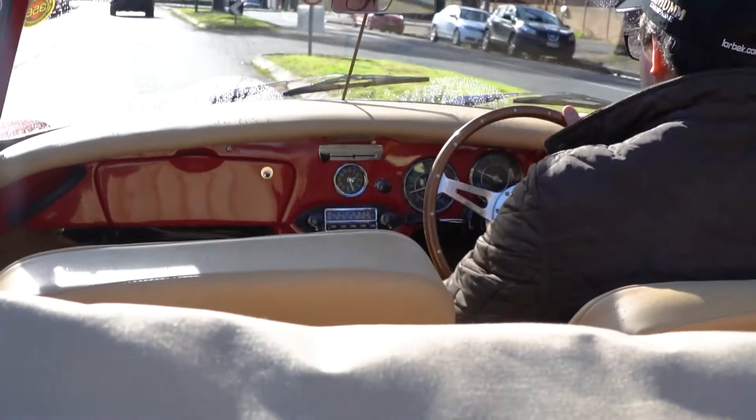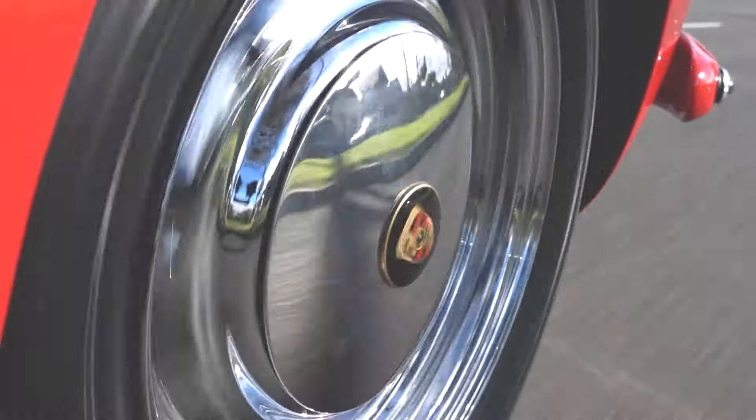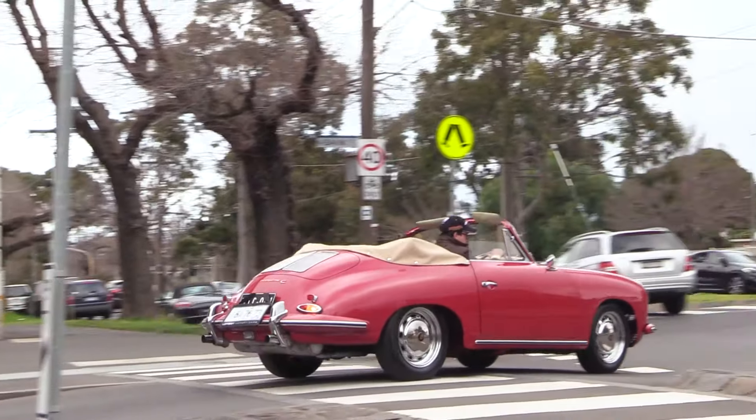Sorry for the close quarters there — this isn't a particularly big car — but further to what I was saying, the driving experience is the very essence of driving. Though it has synchromesh on the gears and all that sort of stuff, there's very little else to dilute the whole driving experience. The steering wheel feels — well, you can feel every last detail on the road.